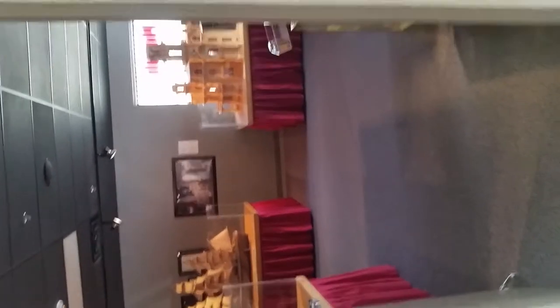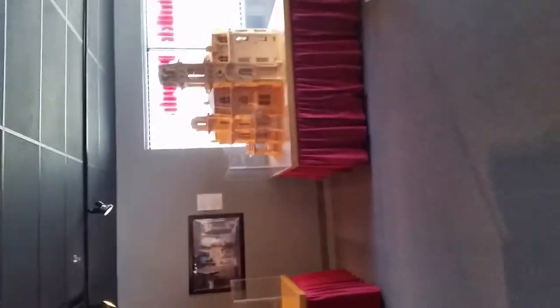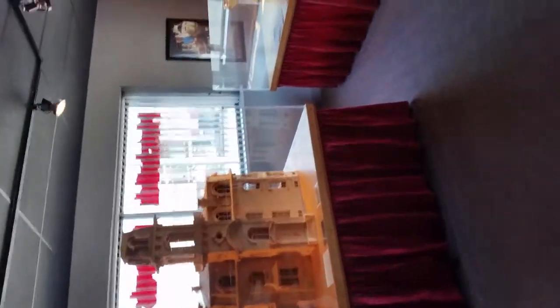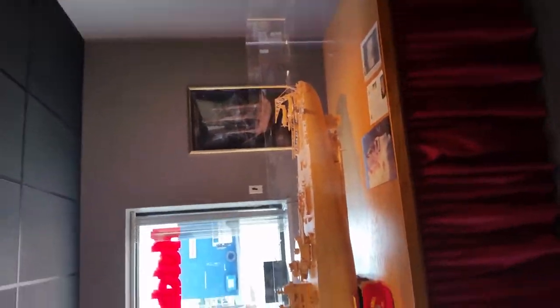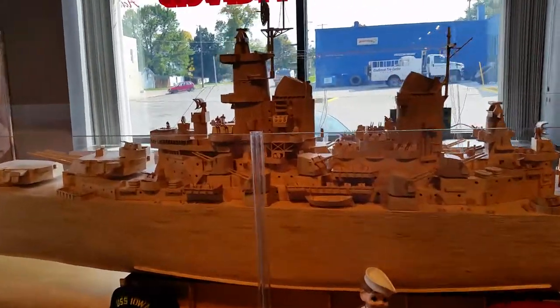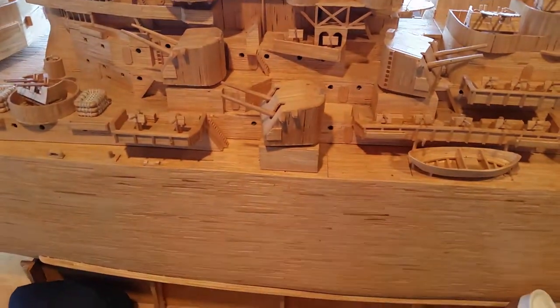As we walk into the door you can see ginormous creations. This huge boat is made out of matchsticks. All those are tiny matchsticks.